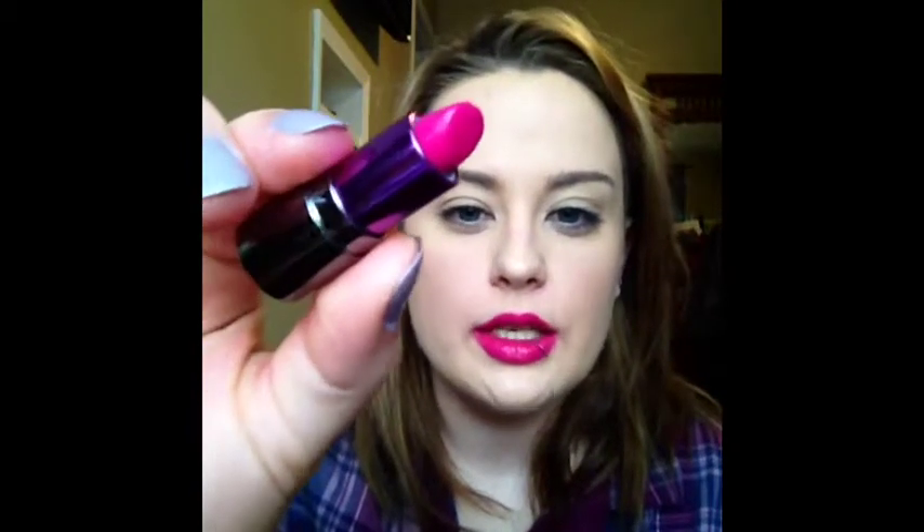Moving on to Urban Decay — this is the only one I have and it's a Revolution lipstick in the shade Anarchy. I just have a little tiny sample size, but I love this color in the summer mainly. You can't really wear this color in winter because it's just so in-your-face bright — the lighting doesn't do this color justice. I'd definitely recommend checking this out if you're in the market for a super pink lipstick.